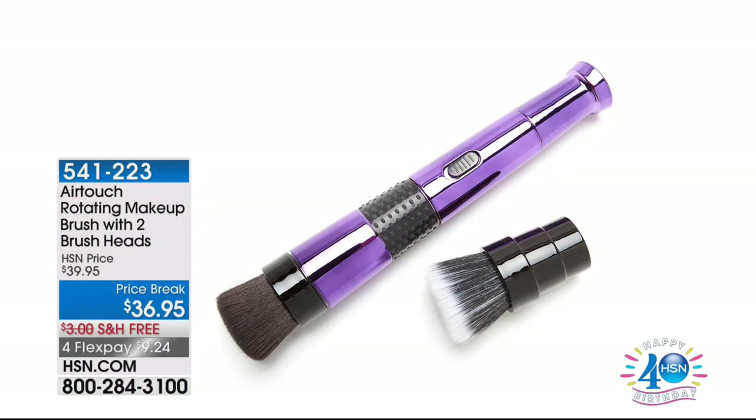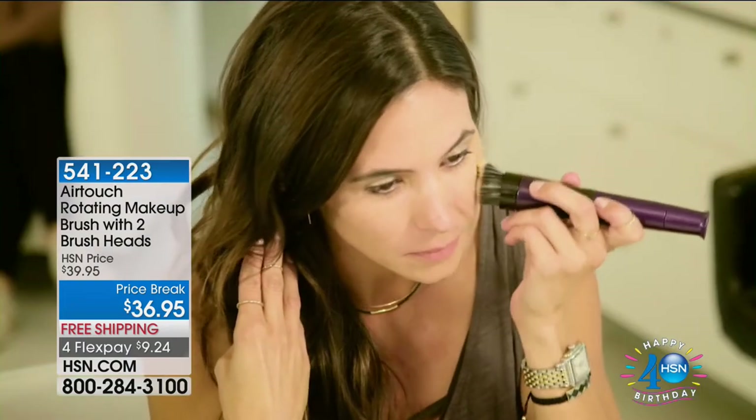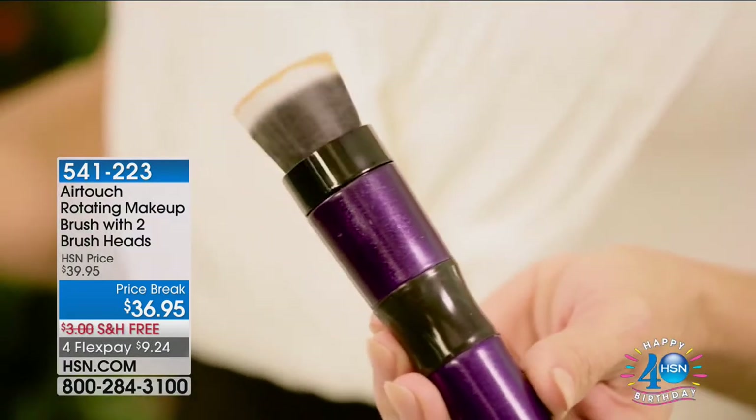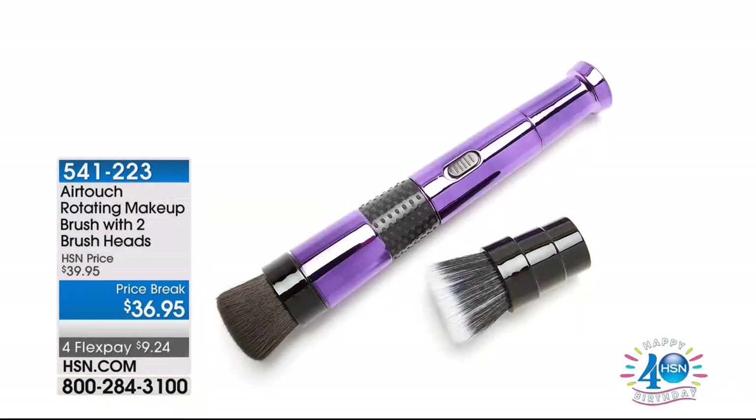We're going to show you something coming up shortly — the AirTouch. You've seen beauty bloggers and beauty experts everywhere getting a flawless finish with a rotating makeup brush. But everywhere else you're going to spend hundreds of dollars for this professional application. We have it at $36.95, with the base and two brush heads for that perfectly airbrushed finish — no makeup artist needed at home. Free shipping and handling. That's coming up in about 15 minutes.